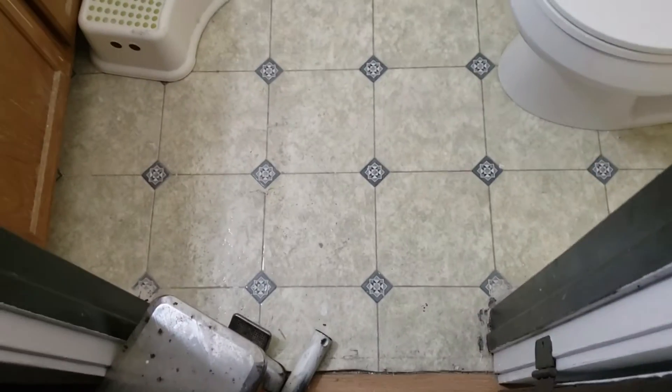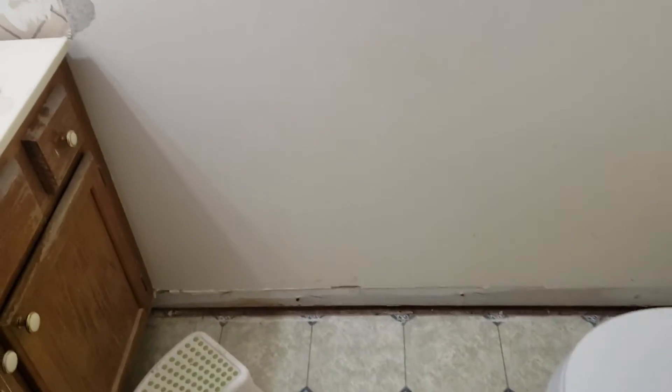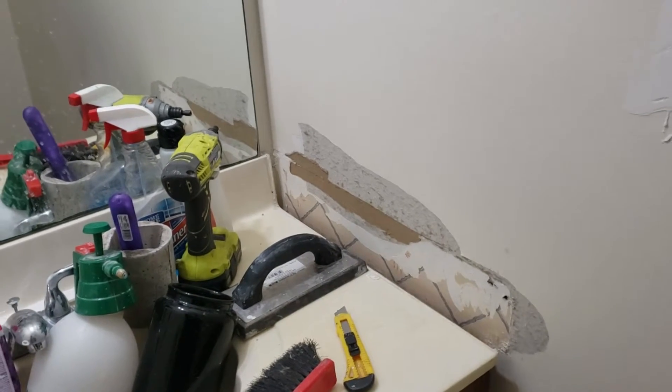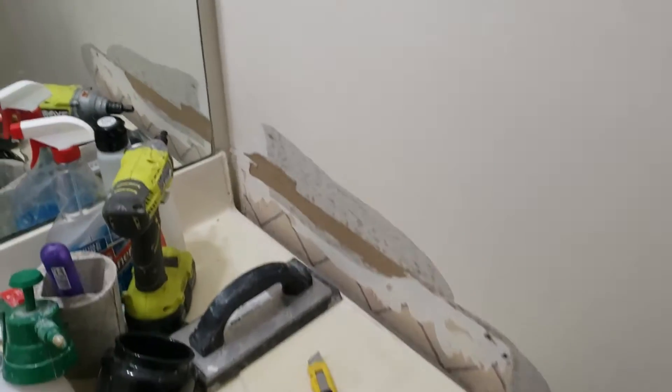Work on the powder room has already begun. I found it kind of monotonous to keep filming the same stuff, so going forward I'll just show quick snapshots. I pulled out all the trim and started removing stuff on the side of the sinks. I have to repair this wall because I'm going to put some wall coverings up, trim out this mirror, and change this light to be an LED channel recessed into the wall. I've tried to rethink my plans to make it easier but it's what I really want, so it's what I'm going to do.